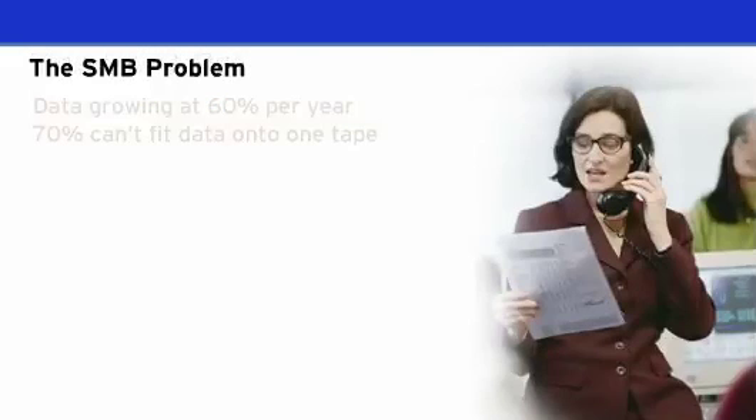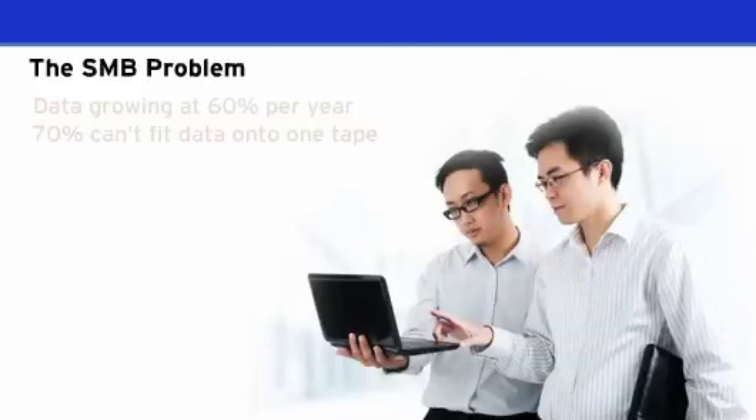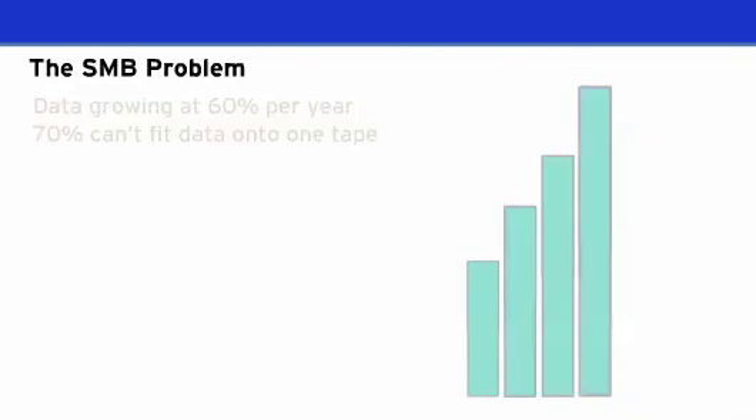Small to medium businesses today have a growing problem: protecting their data with limited IT resources and limited IT budgets. Research indicates that, on average, an SMB's data is growing at over 60% each year and that over 70% of SMBs cannot fit all their data onto a single tape.